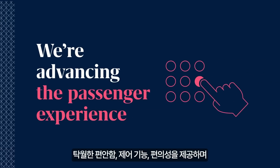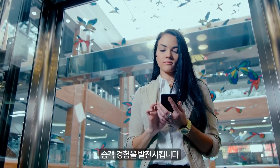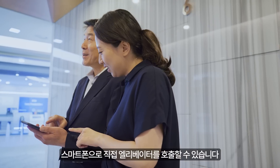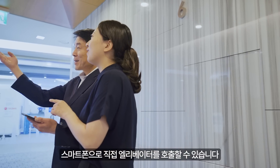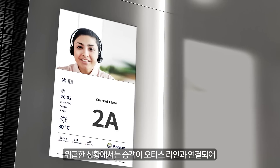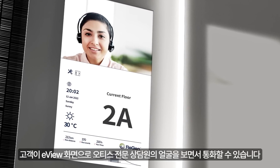With the Gen 3 platform, we're advancing the passenger experience to enhance comfort, control, and convenience. Features like the eCall app give passengers their own personal call button right on their phones. And eView functionality keeps passengers informed and entertained, and instantly connected to Otis support via video in the event of an emergency.